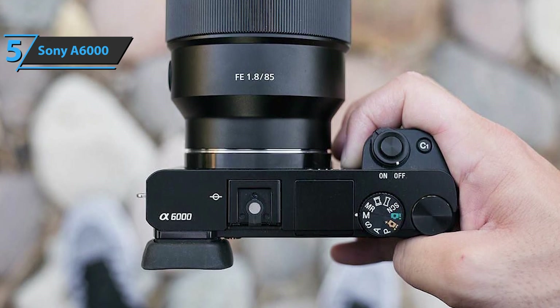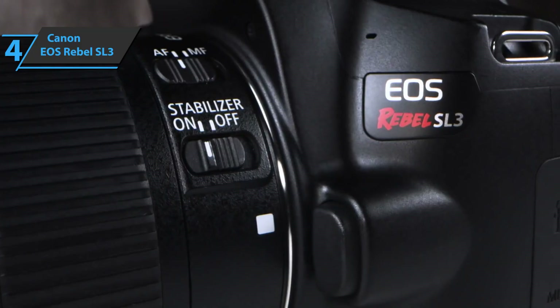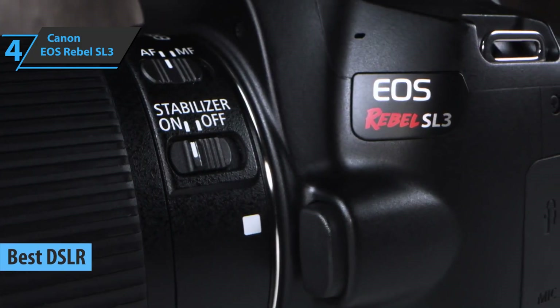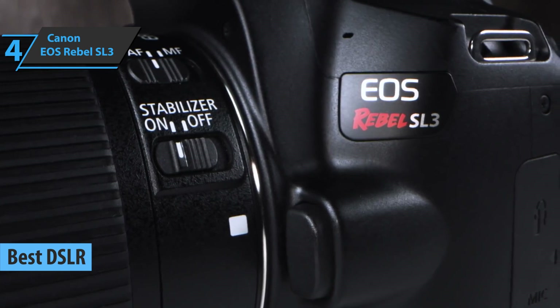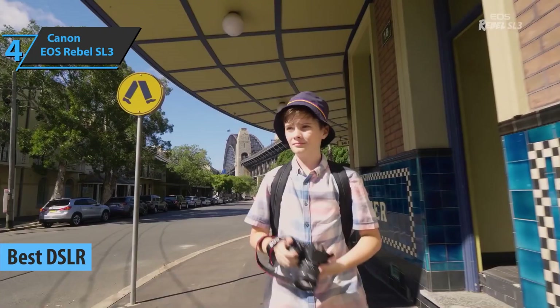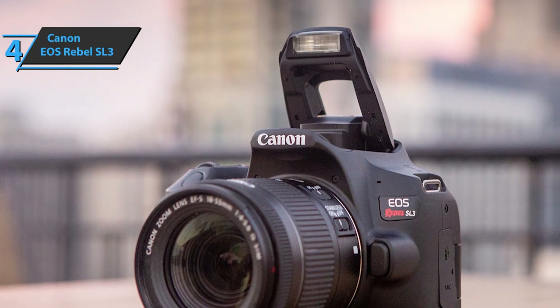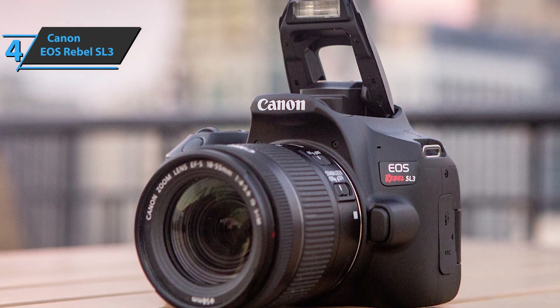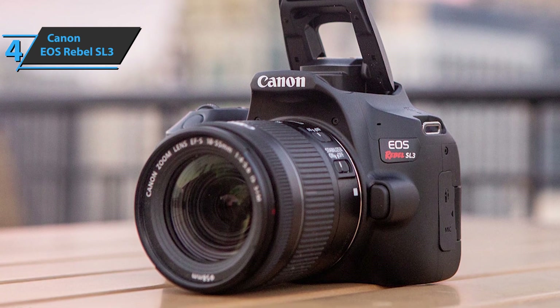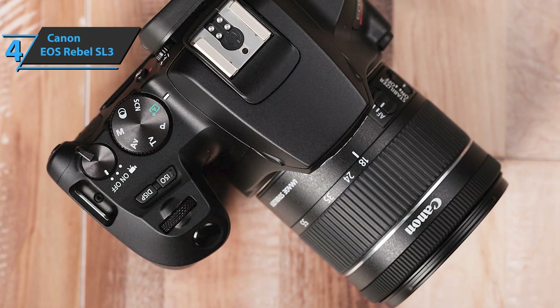The next product on our review list is the Canon EOS Rebel SL3, also known as the best DSLR camera for beginners available on the market in 2023. First-time DSLR owners on a budget will appreciate the Canon EOS Rebel SL3's price, ease of use, and built-in guide. There are enough features to allow those interested in exploring all aspects of photography, while learning the basics like shutter speed, aperture, and depth of field through the built-in help system.